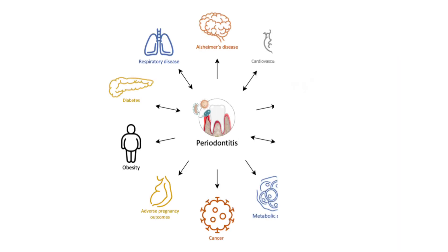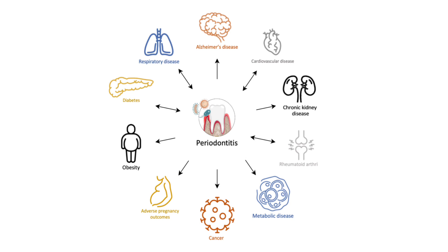Some risk factors make periodontitis worse, including smoking, diabetes, poor oral hygiene, stress, and even genetic predisposition.